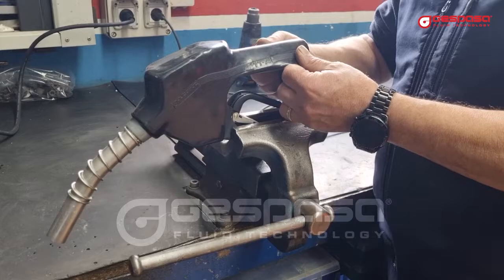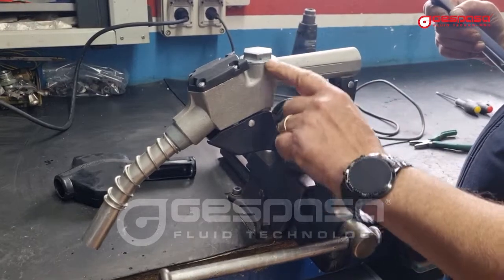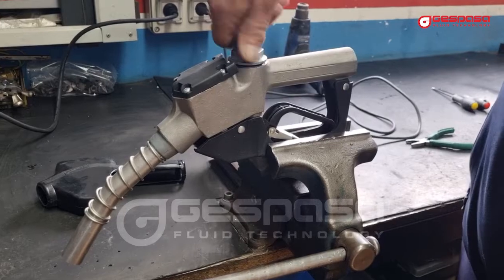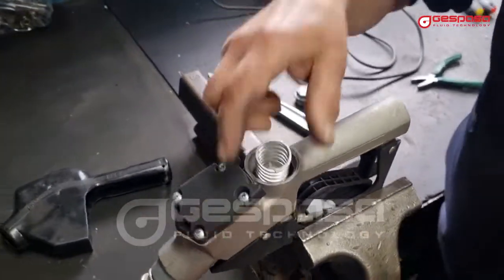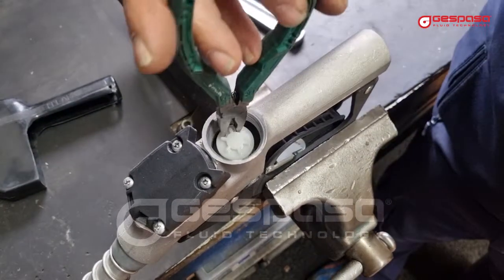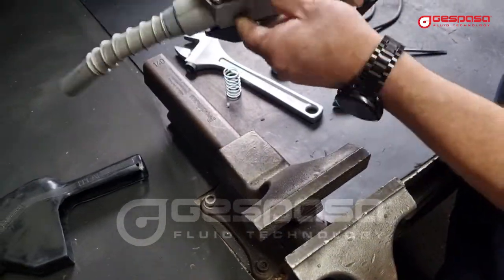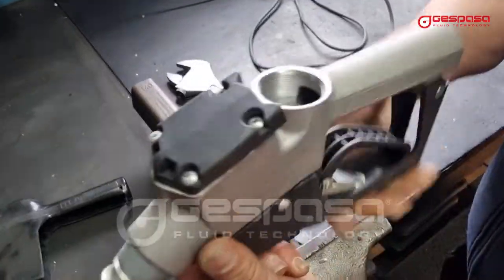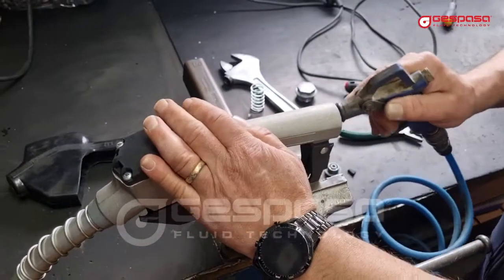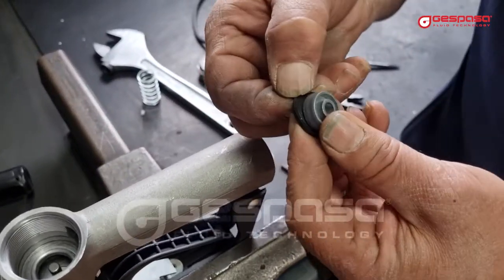We heat the protective cover to remove it easily. If liquid comes out constantly with the trigger closed, the main valve is not closing properly. We will disassemble and clean the existing impurities or chips. We can turn the flat joint to ensure a perfect seal.